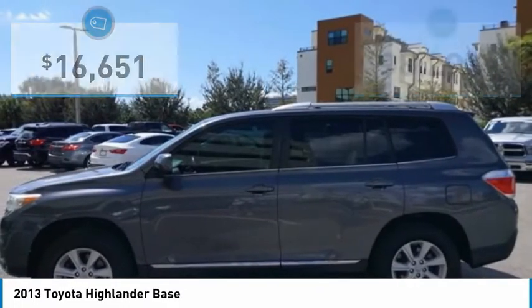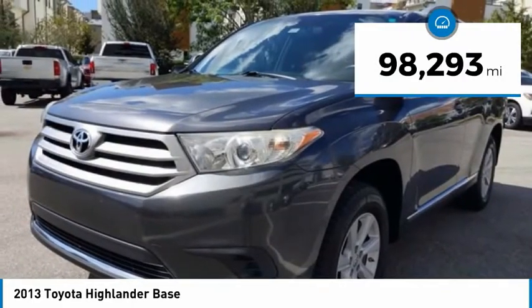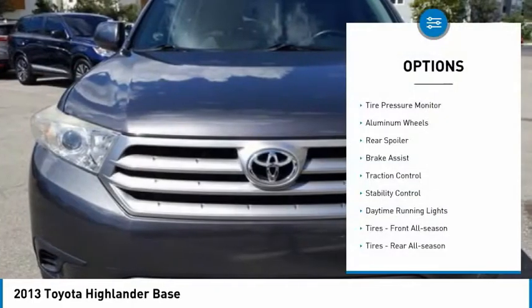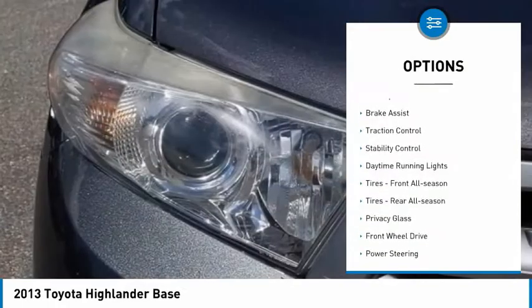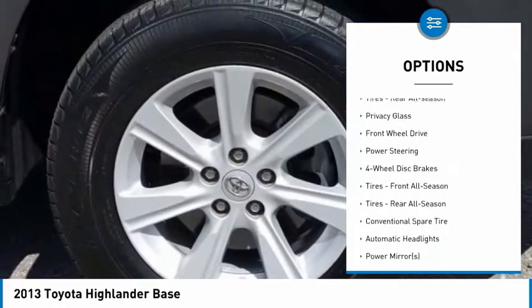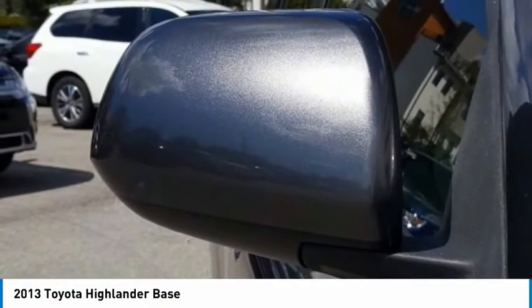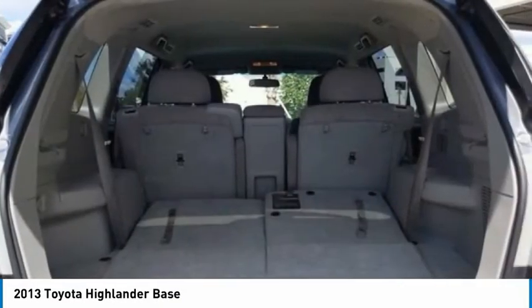Priced below $20,000, this vehicle has less than 100,000 miles. Great options include tire pressure monitor, aluminum wheels, rear spoiler, brake assist, traction control, stability control, daytime running lights, and front and rear all-season tires.